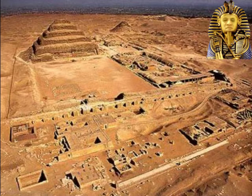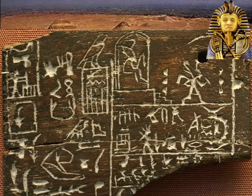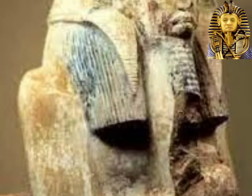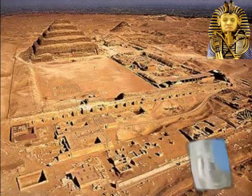Evidently, Zoser considered it important that his ka, the kind of guardian spirit, should be able to perform these same rites in the afterlife. On Den's label, he is shown twice: once sitting on his raised dais wearing a tight-fitting mantle, similar to what Zoser is wearing in the statue from the Serdab which was in the Egyptian Museum; and he is gazing out onto an urban space, where another version of himself, wearing the traditional kilt, is seen striding or dancing between two sets of semicircular structures, just like those in the courtyard.